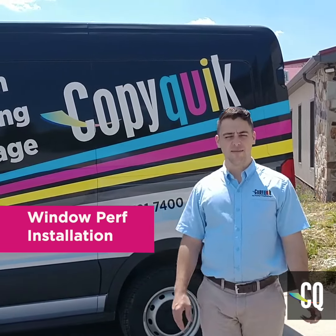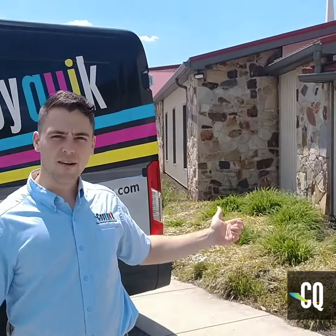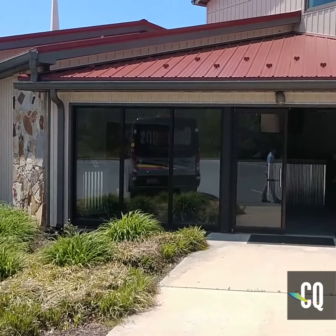Hey guys, this is Brandon from CopyQuick. Just wanted to introduce you to this wrap project we're going to be doing today on these windows. We're here at Gateway Ministries in Williamsport and we're really looking forward to seeing what it turns out.